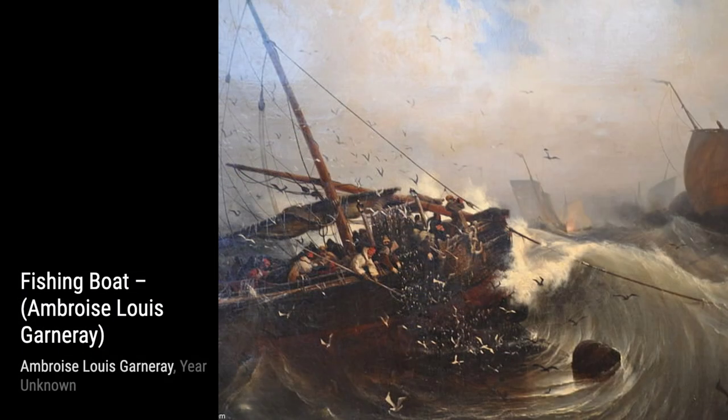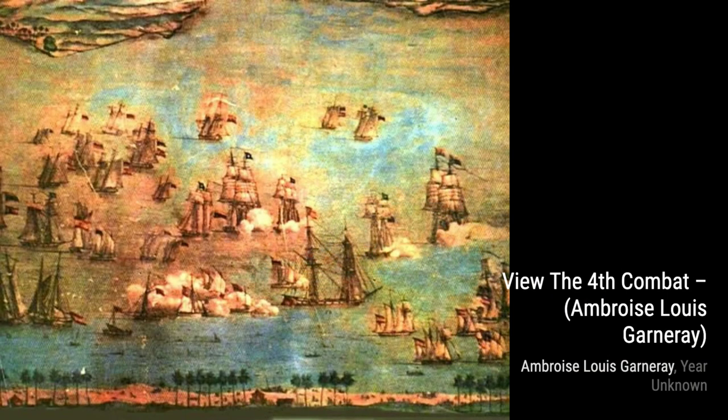The Veduta di Genova, circa, takes us on a journey to Genoa, Italy, with Garnier's detailed depiction of the city's architecture and charm.